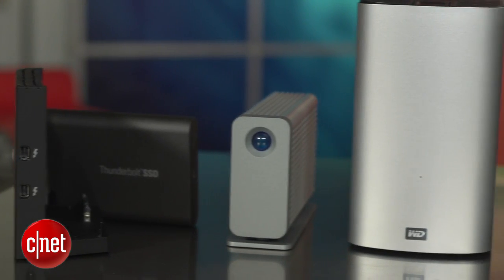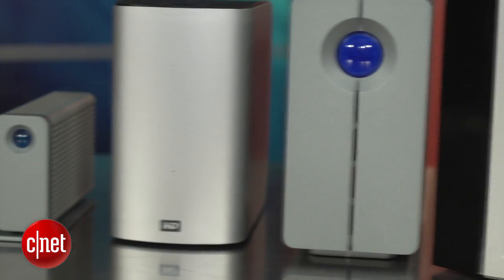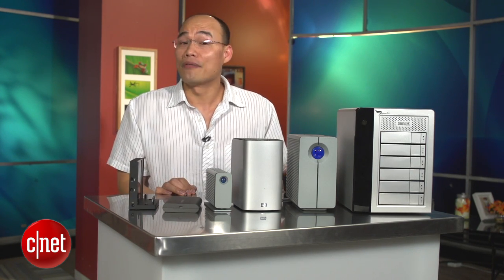The Thunderbolt devices. Now, there's nothing wrong with the Thunderbolt standard — it's super fast. So why am I pulling my hair over this? There are a few reasons.